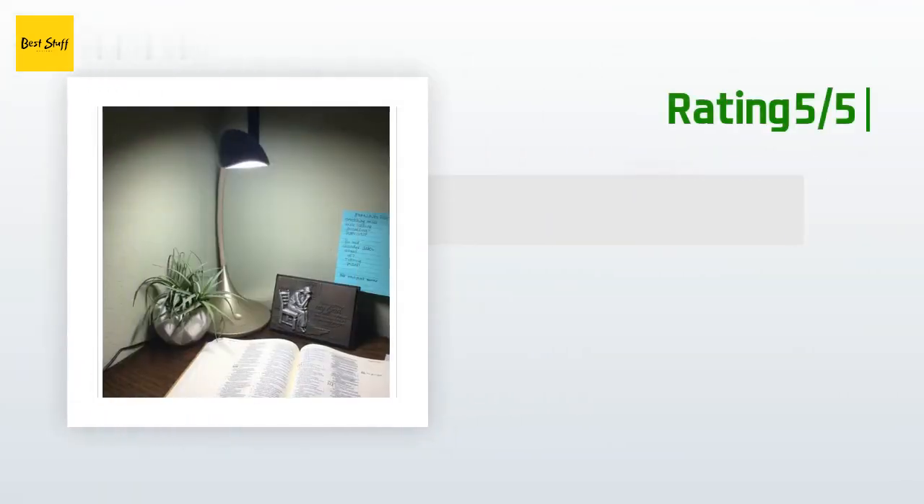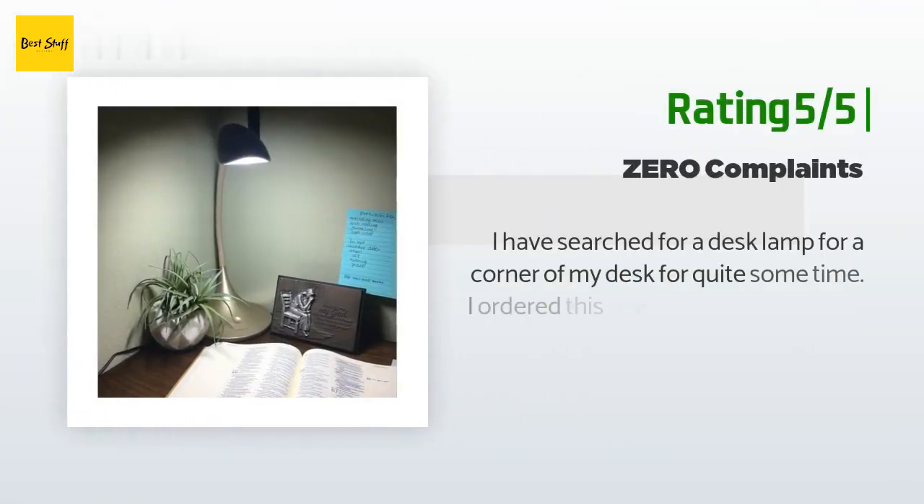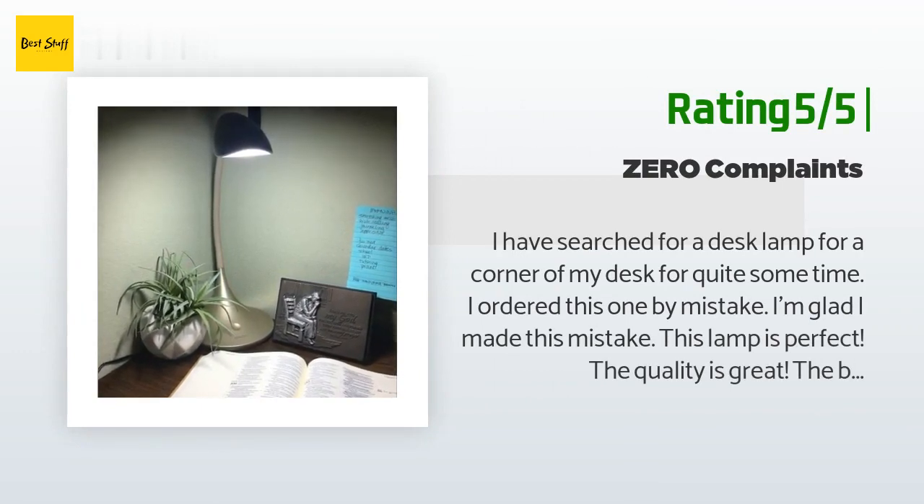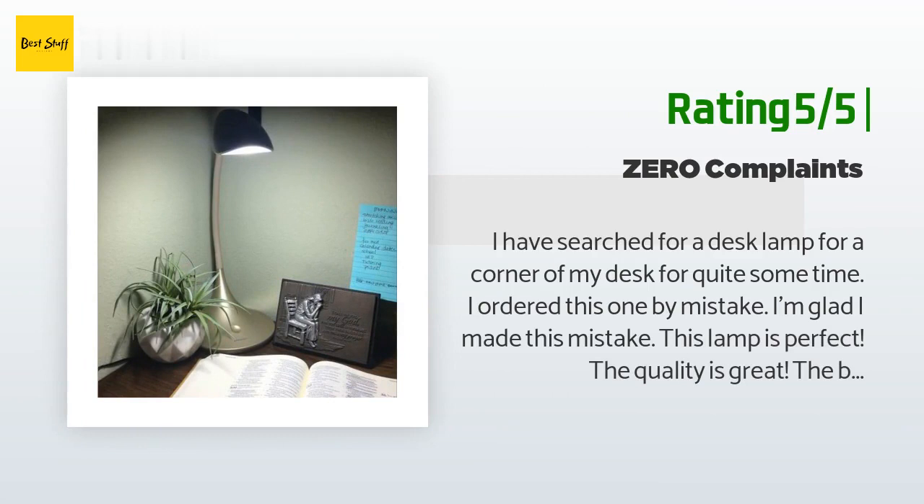Another happy customer said: 'I have searched for a desk lamp for a corner of my desk for quite some time. I ordered this one by mistake — I'm glad I made this mistake. This lamp is perfect. The quality is great, the bright settings are ideal, and the design of the lamp fits any style.'